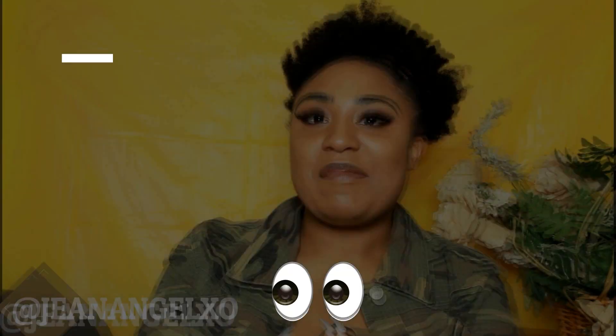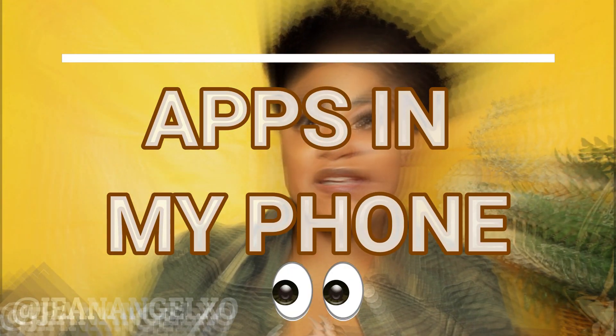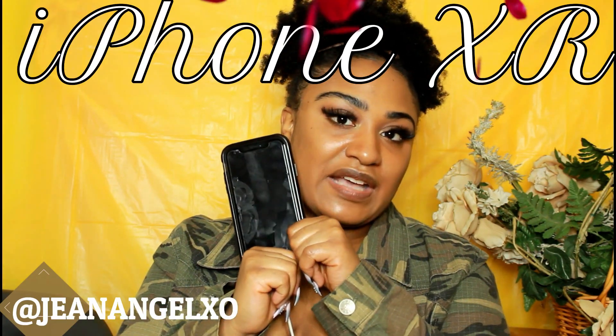What is up everybody, my name is Shaneet and today we're getting into a video about my phone — what's in my phone, all the apps and all that stuff. Don't forget to like, comment, subscribe, and thanks so much for watching. This is not a tech channel, I'm just doing this for fun. I got a major upgrade from the iPhone 5s and now I have the iPhone XR.